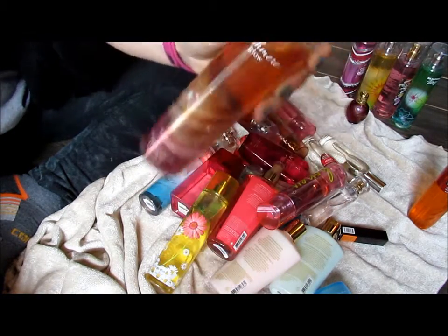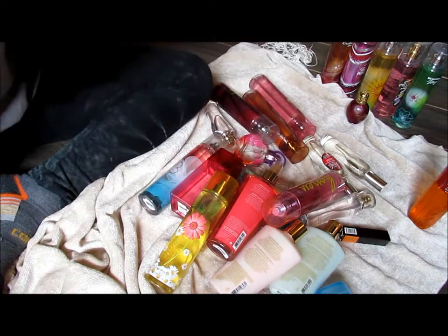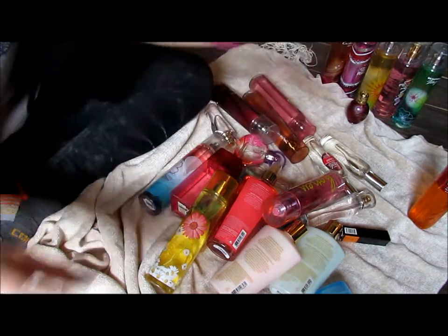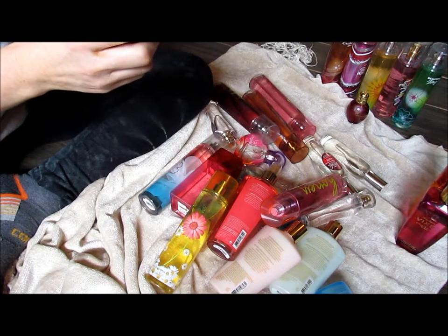Cashmere Glow from Bath and Body Works — I used a bottle of lotion, and for a long time I liked it, but apparently not enough to keep it. Now this, Bath and Body Works Vixen — it's old, it's dirty, excuse that. But I bought it at a semi-annual clearance sale. I still like it, still wear it.